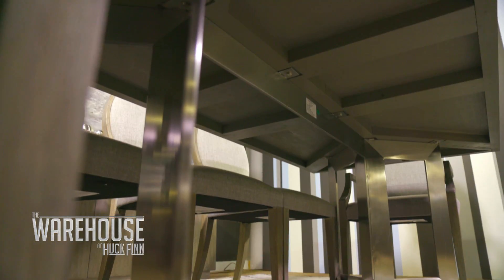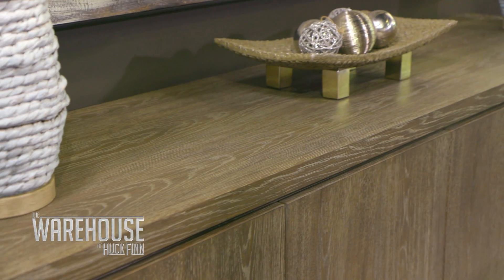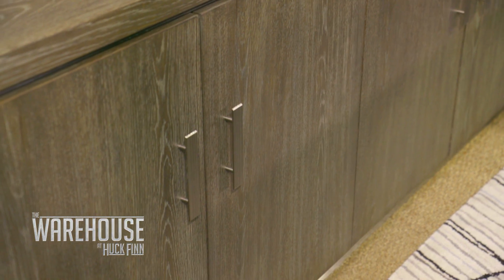So the table has this beautiful base to it with a nice metallic finish, which you tied in with the server. Yeah, it's a matching piece that also has a metallic base as well.